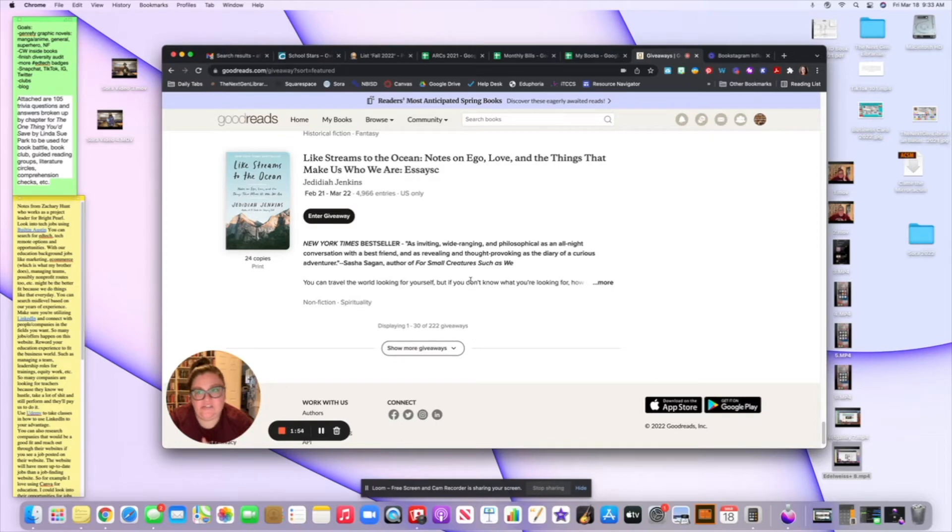I haven't been very lucky with Goodreads giveaways personally, but I know so many people who've gotten like 20 books in a month from entering. So anytime I see one pop up, I'll enter — especially for a book I'm looking forward to or one I read and really want a physical copy of. The more authors you follow on Twitter, Instagram, or TikTok, the more chances you'll see they're doing giveaways — advanced reader copies, or books they didn't give away at launch. Barbara D is great about that on Twitter.